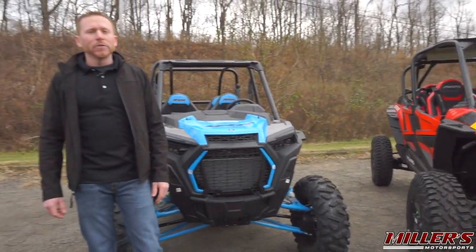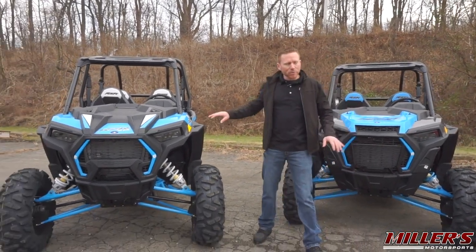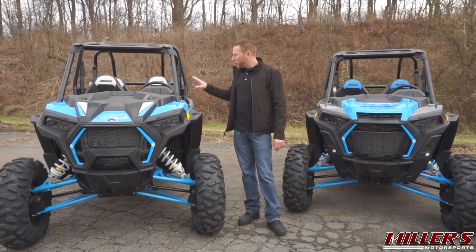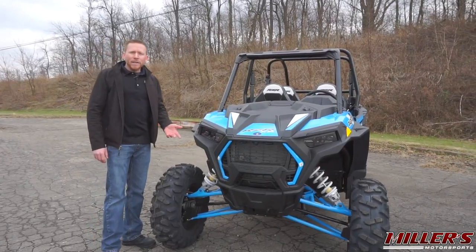That's where these two models come into play. You can still get extreme performance and four seats and save up to ten grand. For 2019, the XP4 1000 is largely a carryover model.